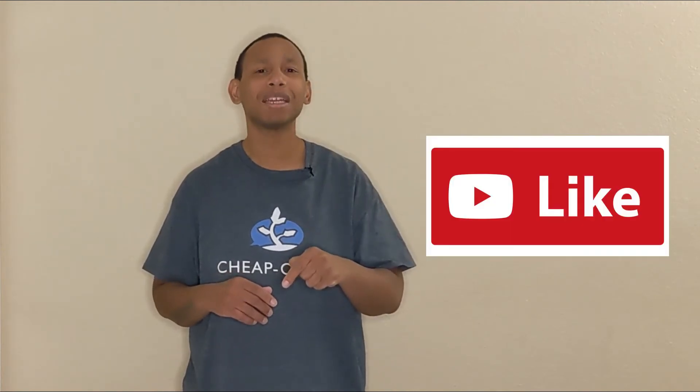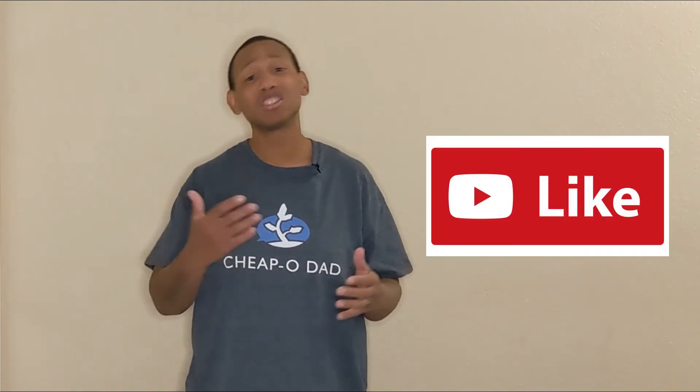Really quickly, you guys, I'm trying to grow this channel. If you like this video, please do me a favor — leave me a like, leave me a comment, share the video with someone. It really helps and I'd really appreciate it.